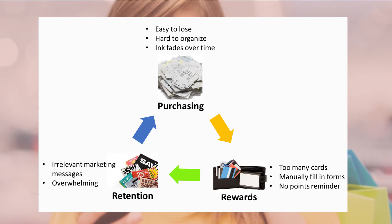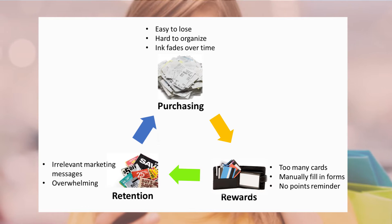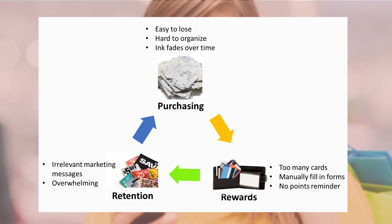Furthermore, retailers usually retain customers through painful loyalty programs which require them to fill long forms, are unable to check their points, and redeem them in real time.